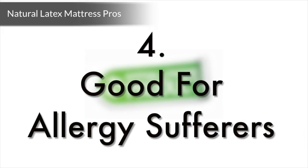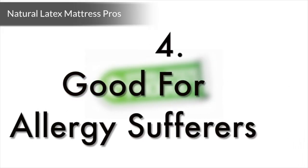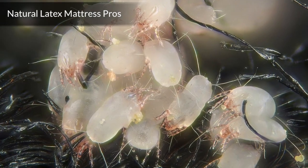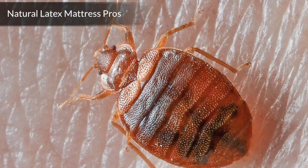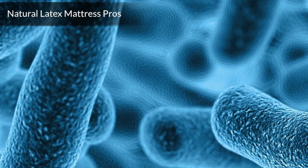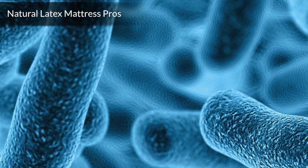Number 4: Good for allergy sufferers. All-natural latex mattresses are anti-fungal, antibacterial, mold-resistant, mildew-resistant, and resistant to dust mites. Mattresses can be a breeding ground for unwanted organisms that pose health risks. With an all-natural latex mattress, you'll be keeping them at bay.